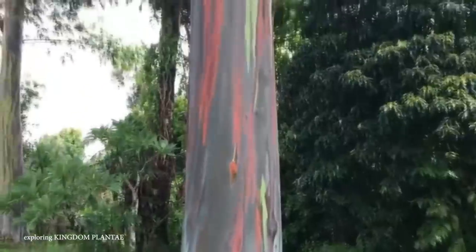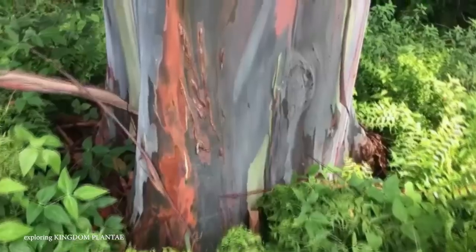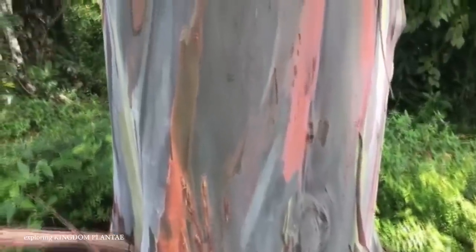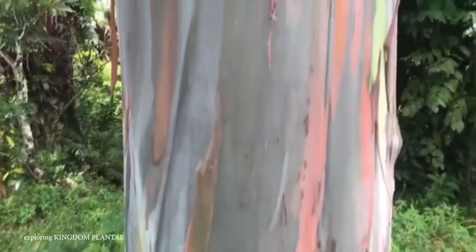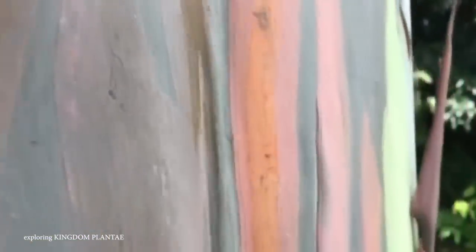These trees thrive in tropical and subtropical regions with high rainfall and humidity, and they prefer well-drained soils and ample sunlight to support their growth. Due to its specific environmental requirements, the tree is primarily found in its native habitats, although it has been introduced in other regions with similar climates, with Hawaii being a particularly great place to grow them.